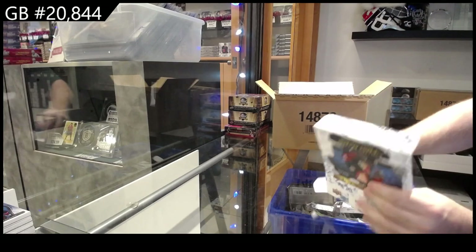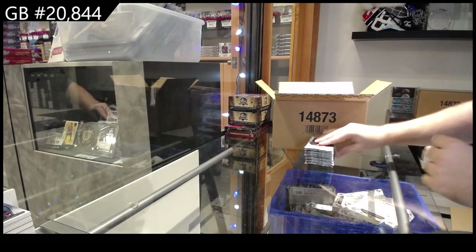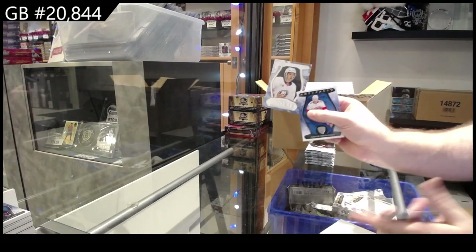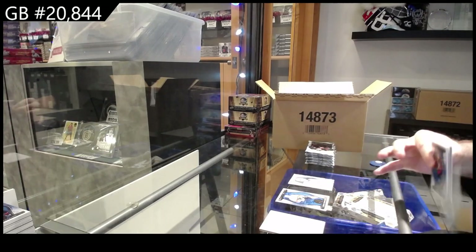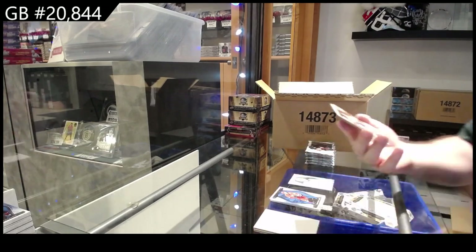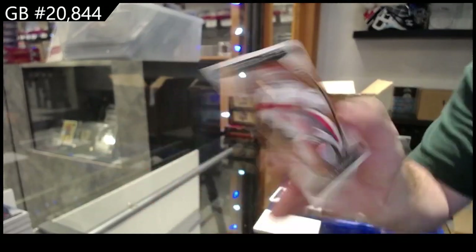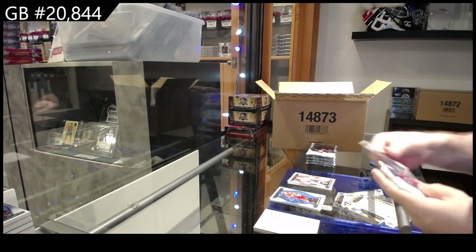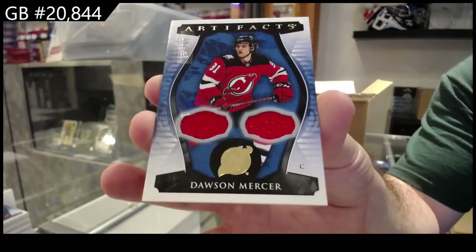Understate, over deliver — I love that. I'd rather that mentality from them. Make everyone think you're getting two, and then give them four. $9.99 rookie for the Islanders of Durandu. We've got another leather variant of Bobrovsky for the Panthers. Some of these might be wood, but they all have the same feel, so I don't know. Dual jersey to $2.49 of Mercer for the New Jersey Devils.